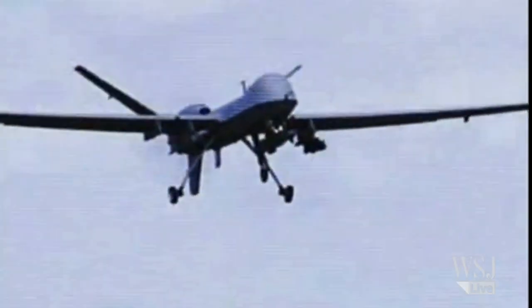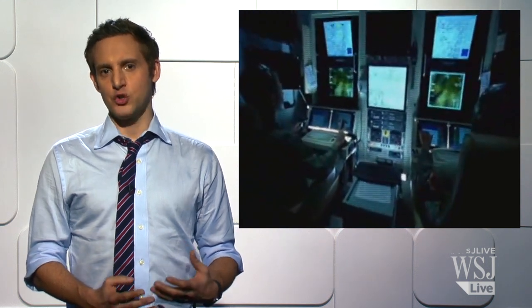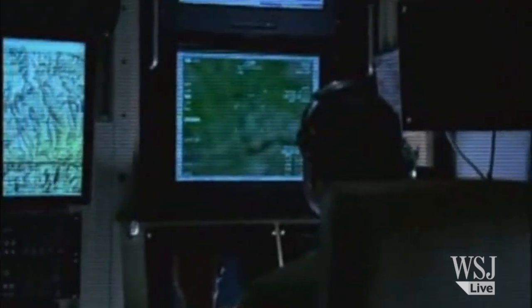Who flies them? Well, there are two teams involved. A ground crew that directs takeoff and landing — once airborne, controls are taken over by a ground control station at bases in the United States. One pilot flies the MQ-9 while another operates the infrared and optical sensors and cameras.